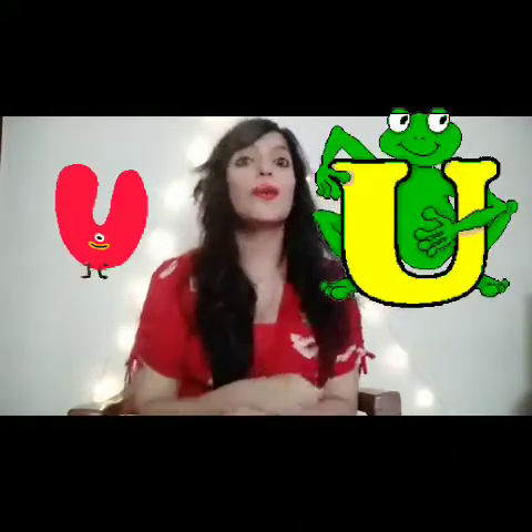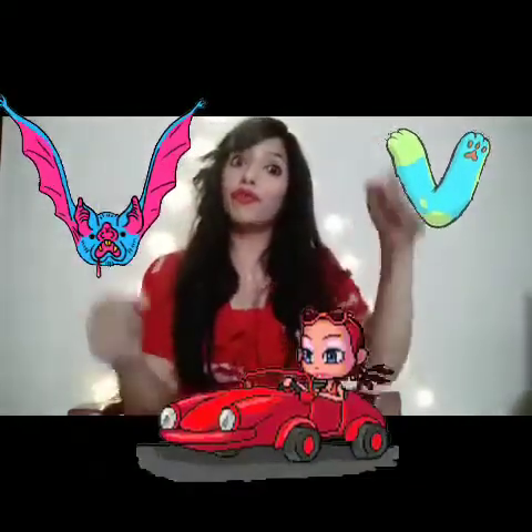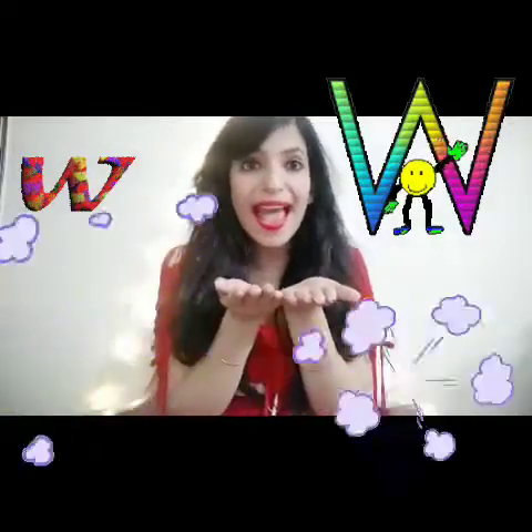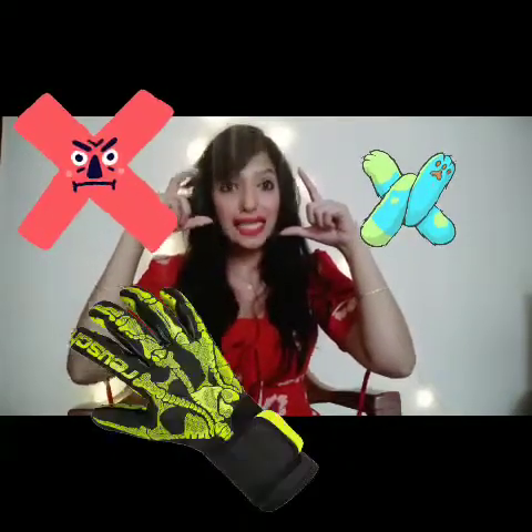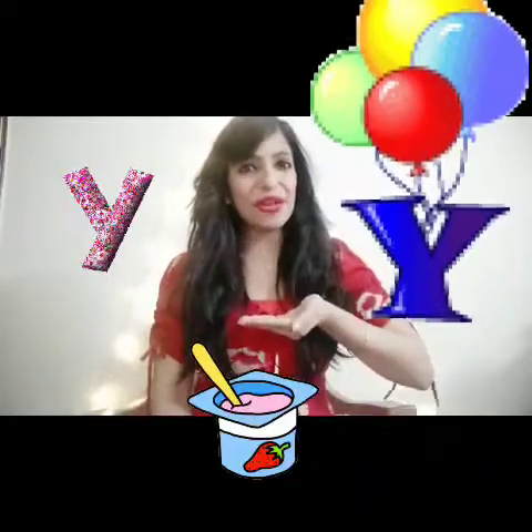Letter U — we are going to open our umbrellas. Letter V — we are going to drive a van. Letter W — we are going to blow the wind over our hands, W, W, W. Letter X — we are going to take an X-ray from our X-ray camera, X, X, X. Letter Y — who loves yogurt? Let's eat some yogurt, Y, Y, Y. And last, letter Z — now we have to become a buzzing bee, take out your wings and buzz.